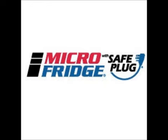Keep it cool this school year with a new Micro Fridge 3-in-1 Refrigerator, Freezer, and Microwave for your dorm or apartment.